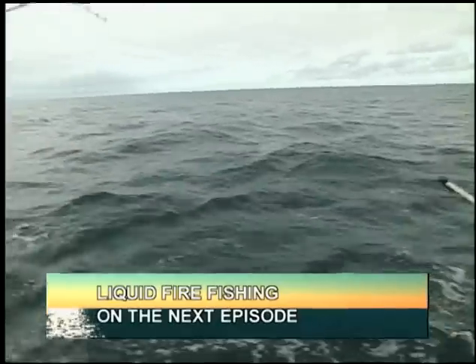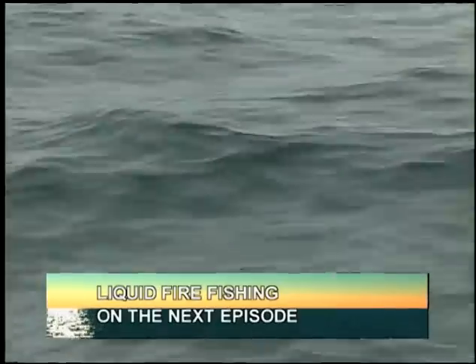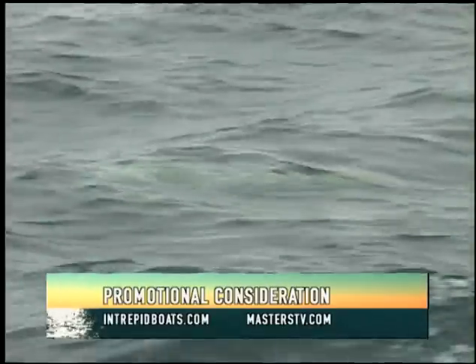In the next episode of Pleasure Boater, we're going to get with the Liquid Fire Intrepid team and go deep sea fishing. You'll enjoy that next time. Until then, so long everyone.